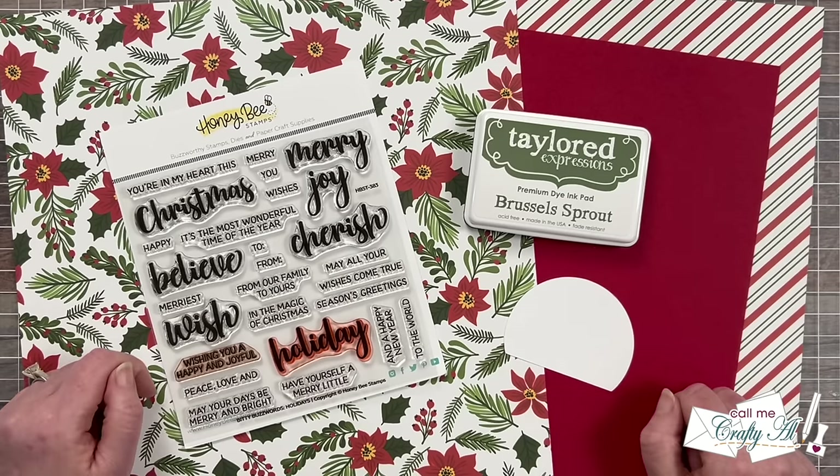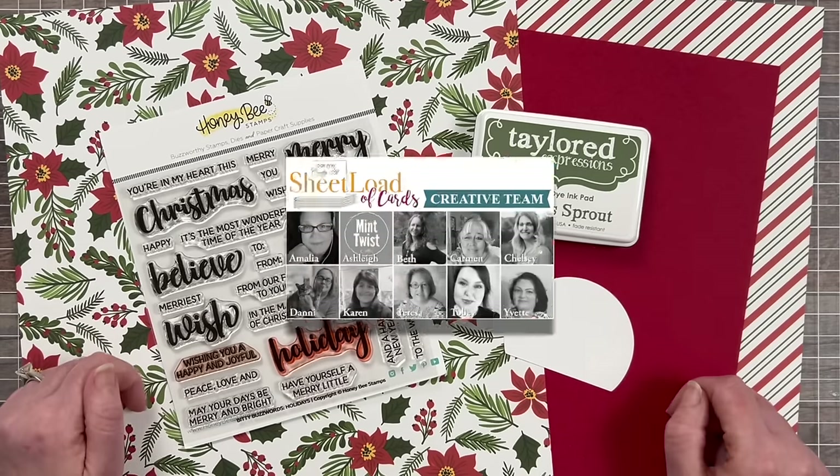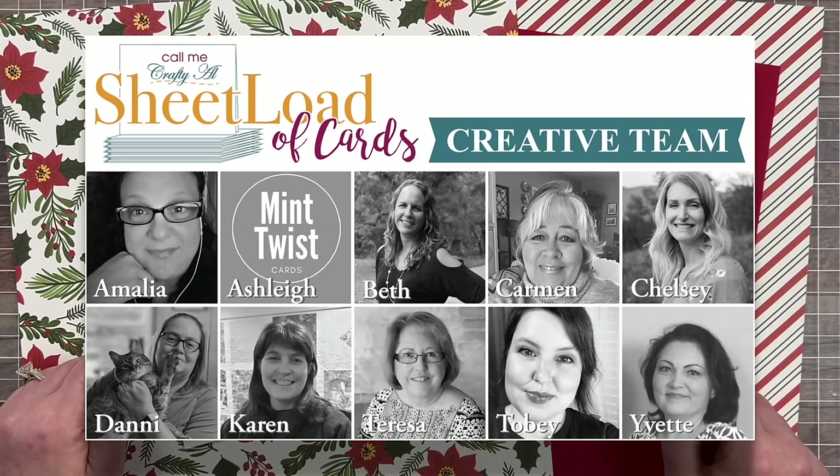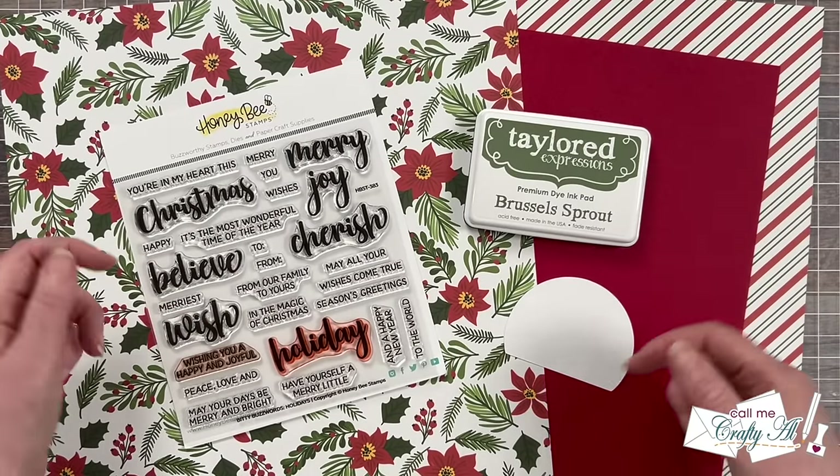Tomorrow I'll be back to share with you the process of how I made my first set, and my creative team will be joining me here on YouTube sharing the sets they've made. Make sure if you're not already subscribed to everyone that you check out the description box below for all of their links.